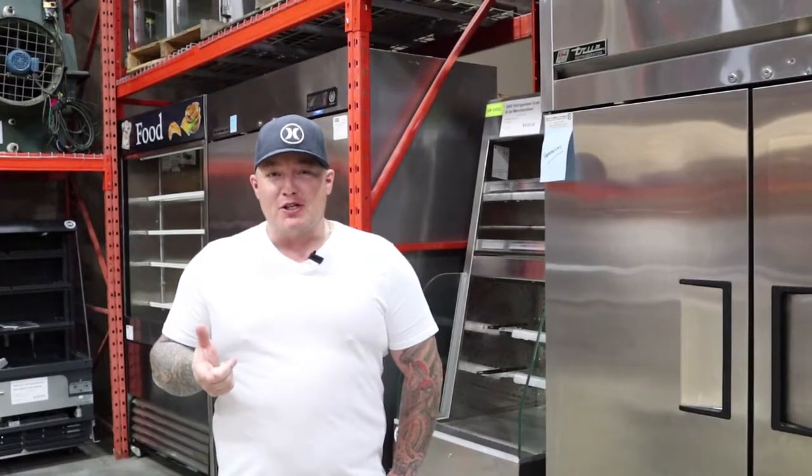Speaking of Bob, we are a full-service restaurant equipment repair company. So Bob will come out and fix your other restaurant equipment.